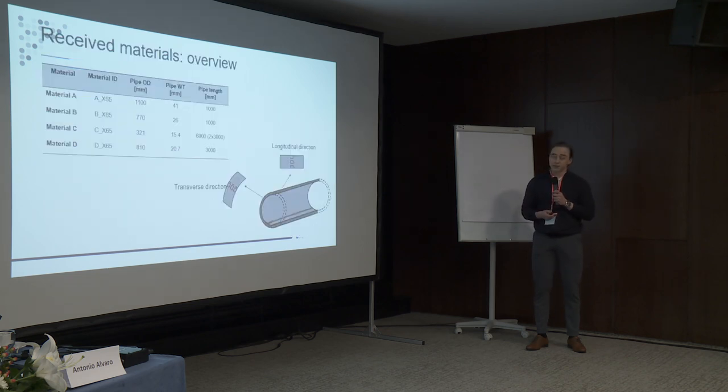In this project we have received four different pipeline materials, and to make our job easier later when doing the fracture and fatigue work, we want to do a screening program to basically find the best and worst performing one in the presence of hydrogen to reduce our experimental work. We have four materials A, B, C, and D, where three of them are vintage pipes from between the 1980s and early 2000s, and one is a modern steel from 2019. These pipes have different pipe diameters and different wall thicknesses, so we are investigating properties in multiple locations in the longitudinal direction as well as the transverse direction.